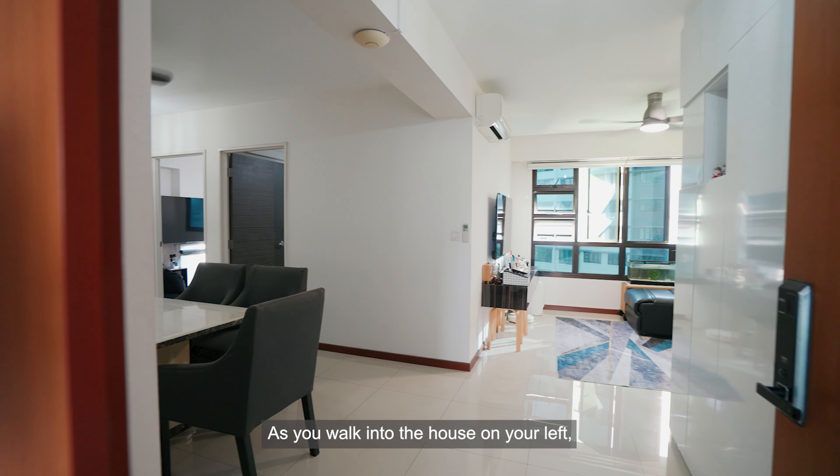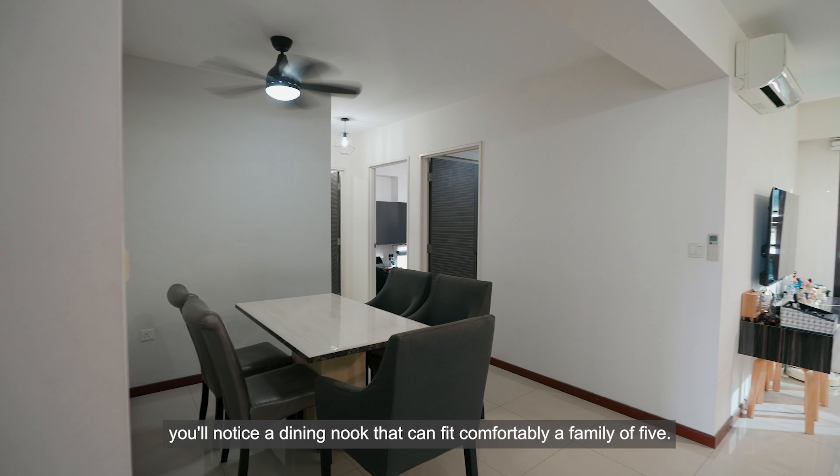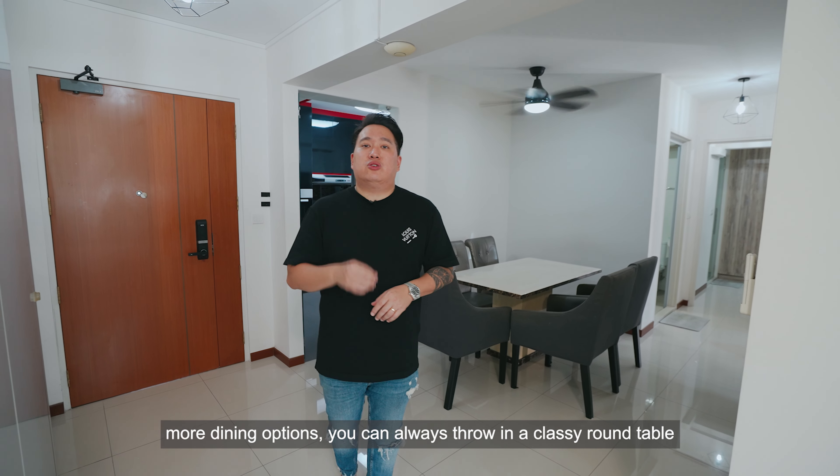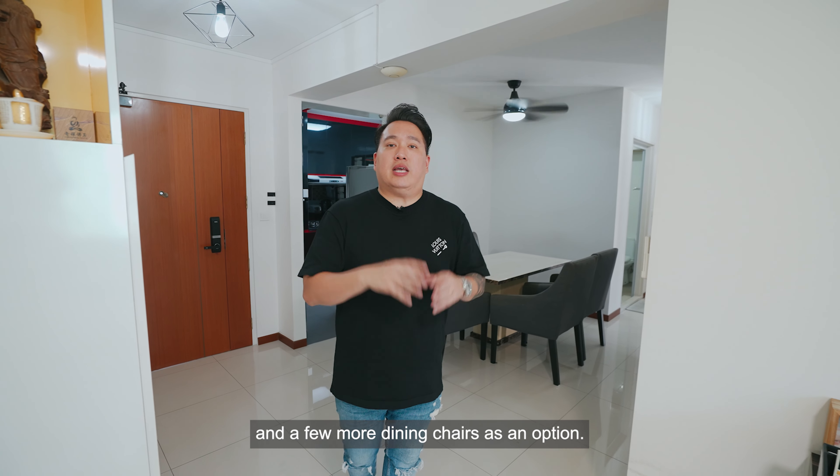As you walk into the house on your left, you'll notice a dining nook that can fit comfortably a family of five. If you require more dining options, you can always throw in a classy round table and a few more dining chairs as an option.